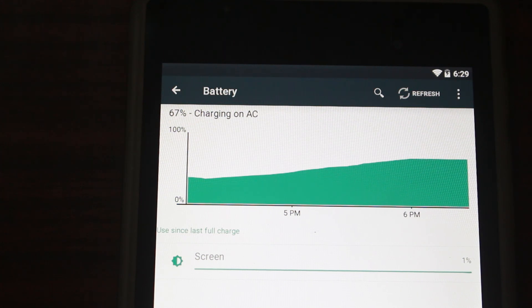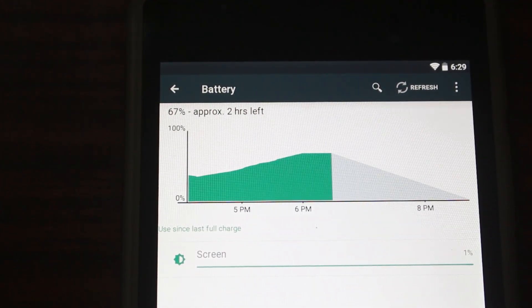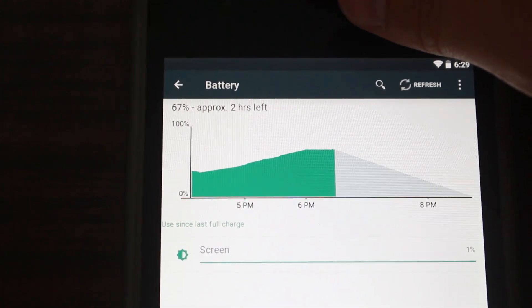Lollipop feature number two definitely has to be battery life. For me, battery life is really, really important, especially on mobile platforms. It's very important to have full day or two day battery life on tablets and phones. Some of the things they've added into Lollipop are a battery saving mode that gives you another 90 minutes of battery life on average. They've also added a display showing how much longer it'll take to charge your device, and how much longer until your device is dead. So you always know when you need to charge it next.